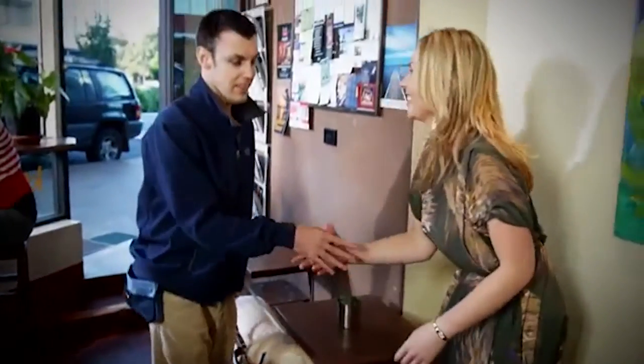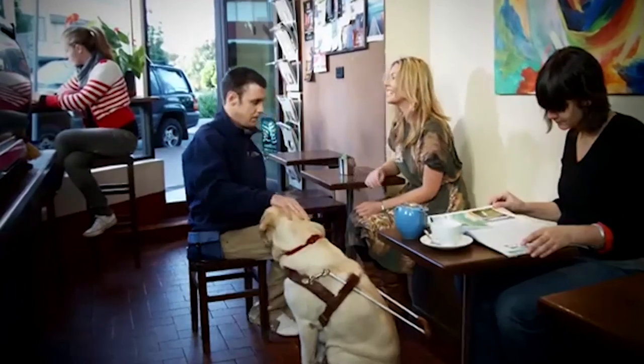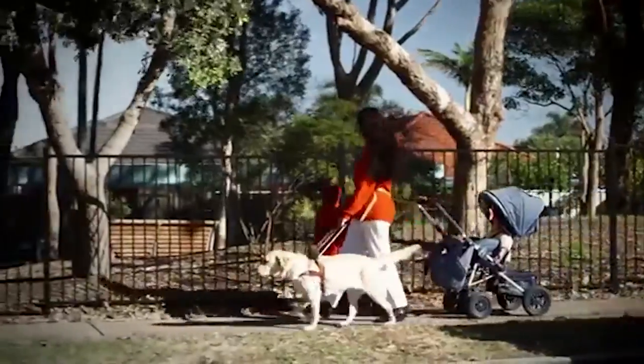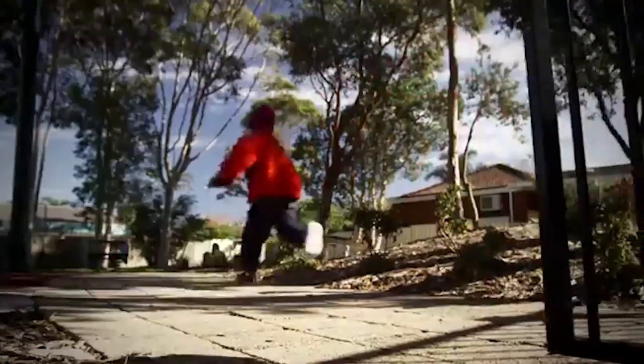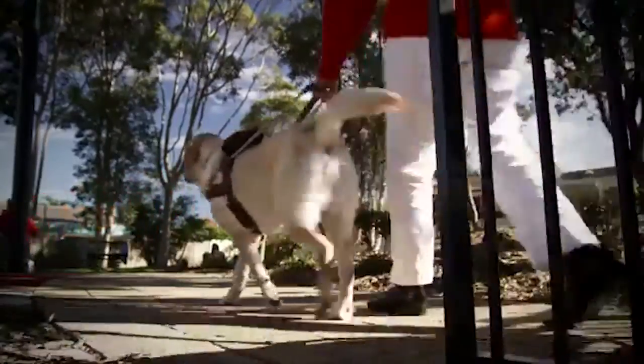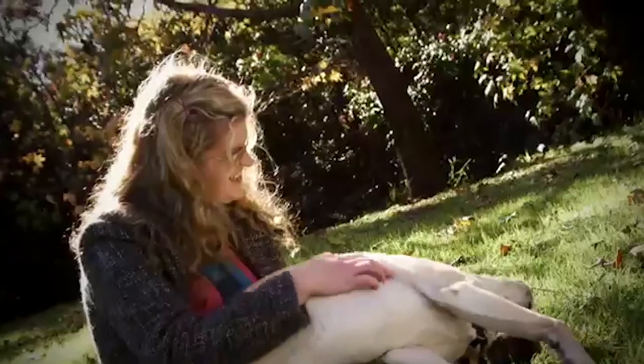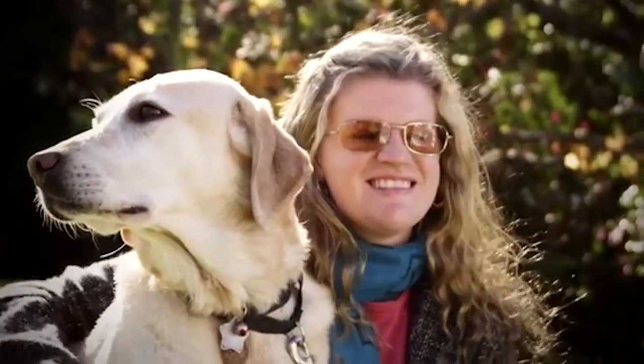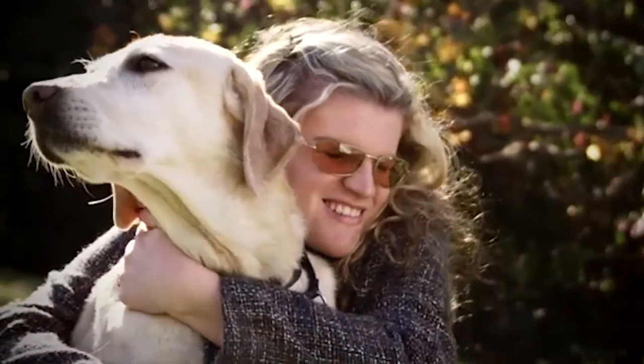It opens people up, gives them dignity, gives them pride in what they're able to achieve. If I didn't have a dog, I wouldn't feel confident — I'd think, oh, I might end up somewhere and the kids will get hurt. But with the dog I trust her so much that I trust her with the kids too. I wanted a dog that was going to improve my quality of life and my confidence and my independence, and she's definitely done that. I can't imagine being without one.